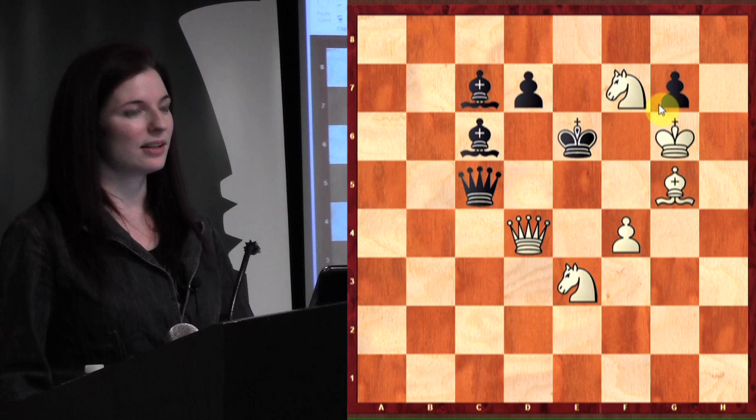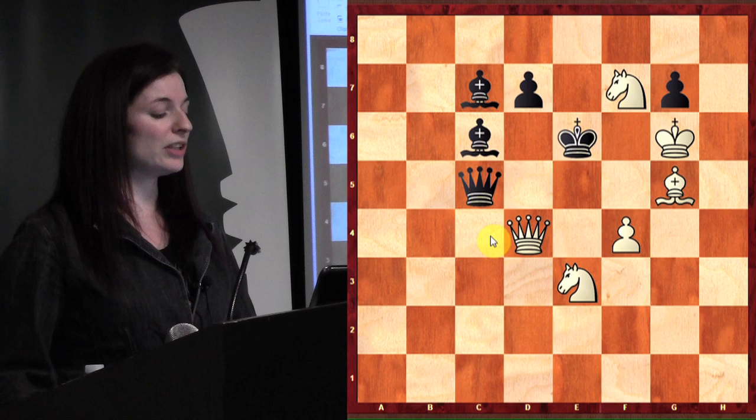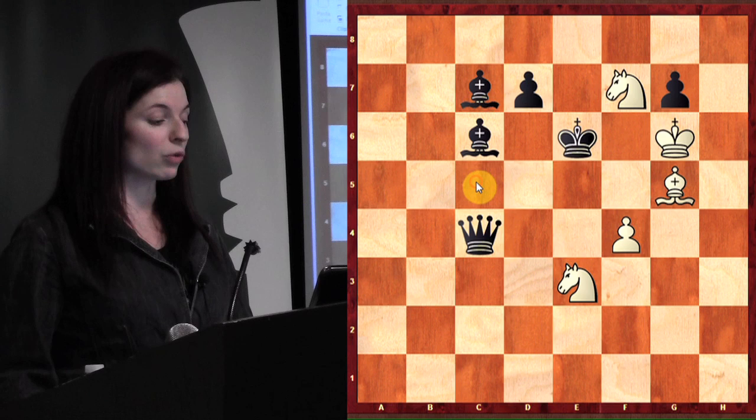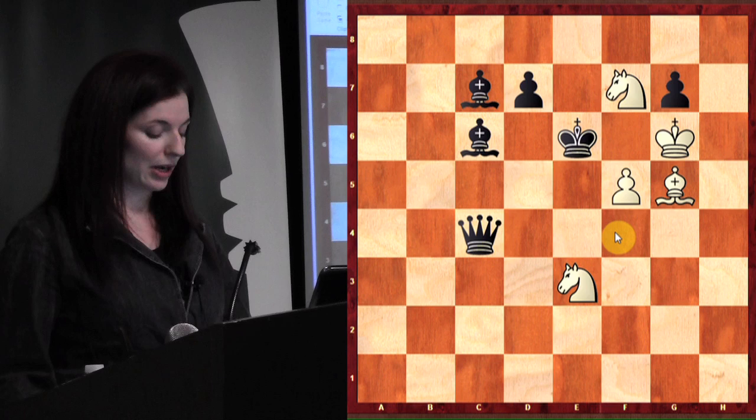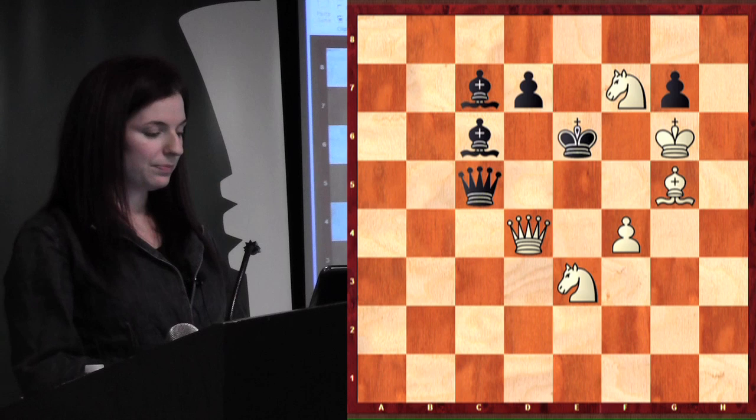Queen e4? No, queen e4 is not it — if queen e4, bishop takes queen, and that's also a check, so that's not quite right. Queen c4 is a really good idea — if queen takes queen, then pawn f5 is mate, right? But it's not a mate in two, because if you played queen c4 check, I could block, and then it just wouldn't be mate.